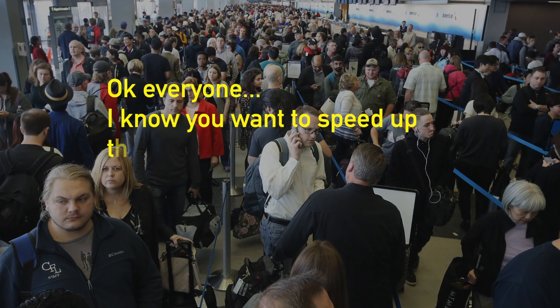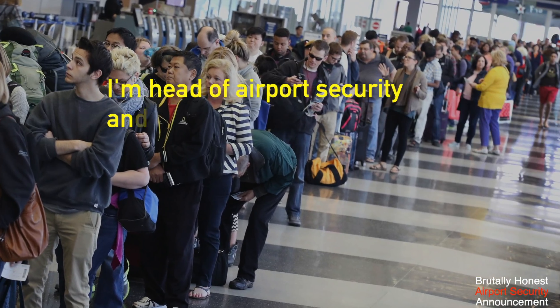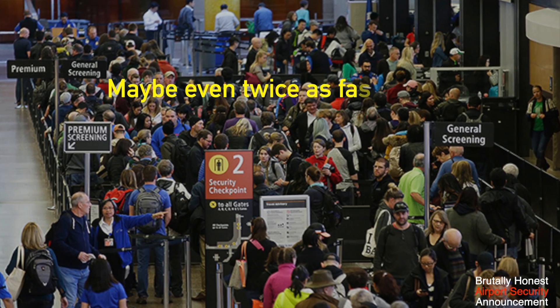Okay everyone, I know you want to speed up this ridiculously long line. I'm head of airport security and I'm going to explain how to make it go faster, maybe even twice as fast.